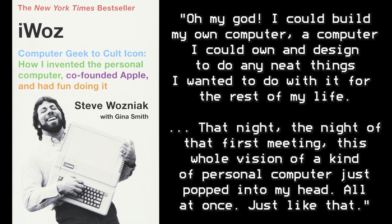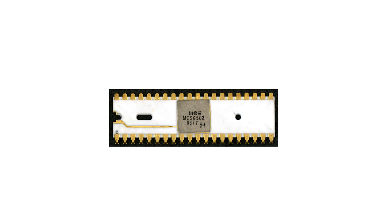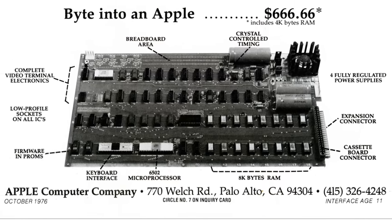"Oh my god, I could build my own computer — a computer I could own and design and do any neat things I wanted to do with it for the rest of my life. That night, the night of the first meeting, this whole vision of a kind of personal computer just popped into my head, all at once, just like that." Because Woz had already designed the terminal mentioned earlier, he was able to quickly combine that with the brand new 6502 microprocessor from MOS Technologies, which would go on to be the CPU used in so many early 8-bit computers of the era. Woz added some DRAM for memory and two ROM chips which stored a program he called a monitor — now known as Wozmon — which monitored the keyboard inputs and got the system running. With all of these pieces in place, the Apple One was born.